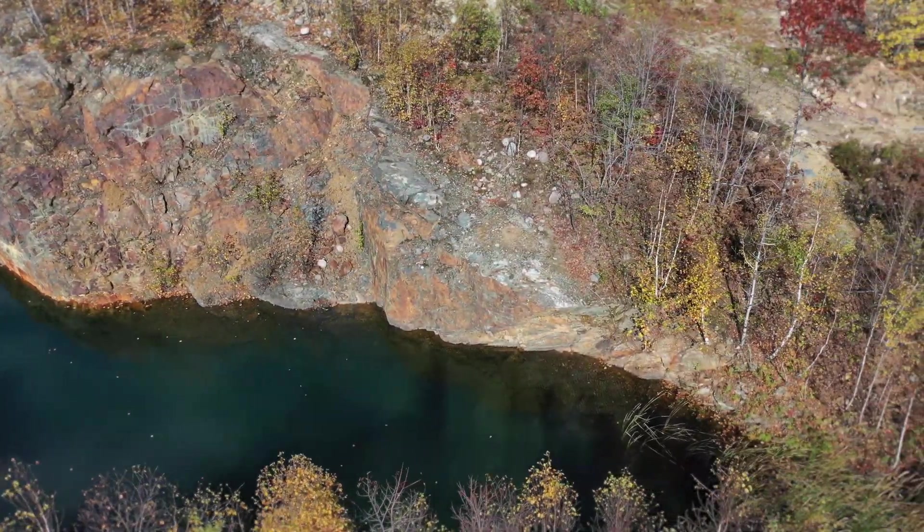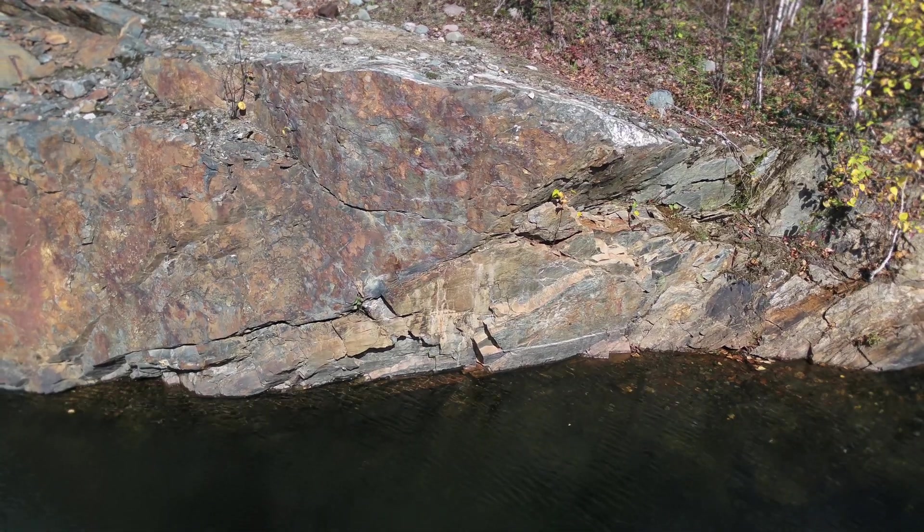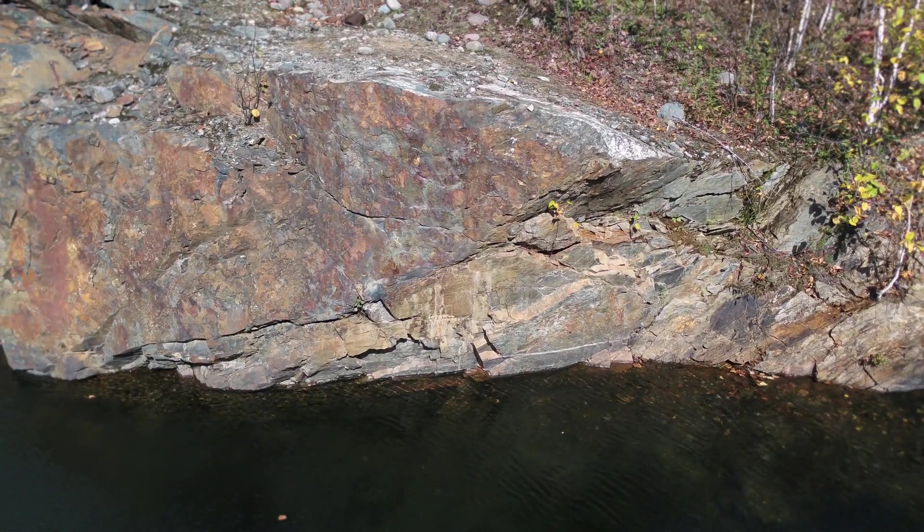We will now be looking more closely at this contact, the distribution of chlorite alteration associated with gold, and the impact on mineralization on the Scadding deposit.